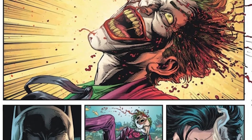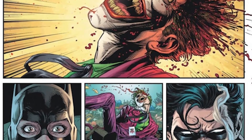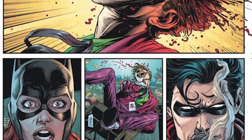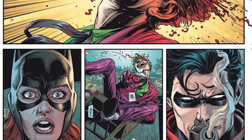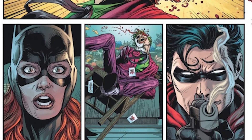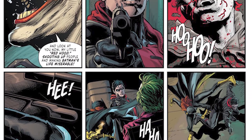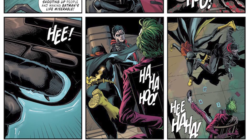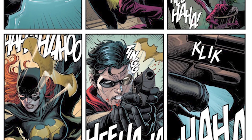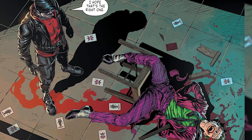Quick recap: there are three Jokers committing three separate crimes simultaneously. The three of them do exist — they were shown standing together in the same panel. They're pulling off some sort of heist or plan we don't yet know, and Jason Todd just killed one in cold blood. Barbara and Jason had an interesting moment where she said 'that's not what we do, we don't kill,' and Jason replied 'you want him just as dead as I did — if you didn't want me to kill him, you would have stopped me.' Barbara leaves, Jason is alone thinking 'I hope that was the right Joker.'